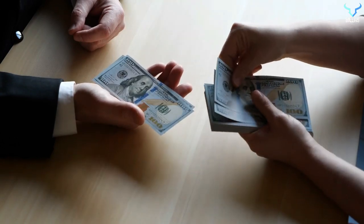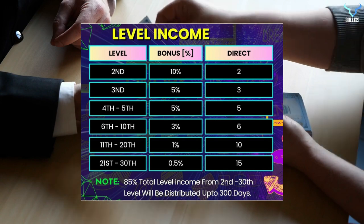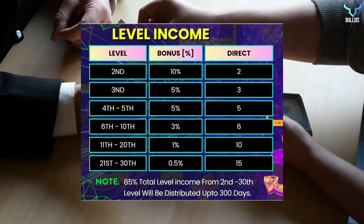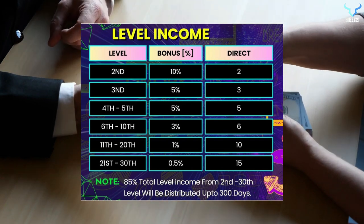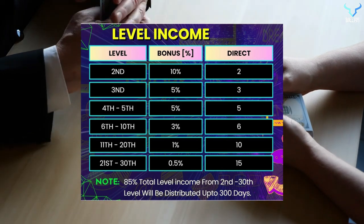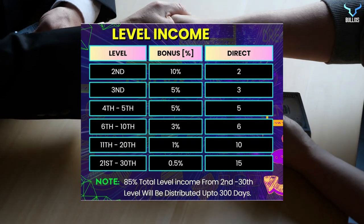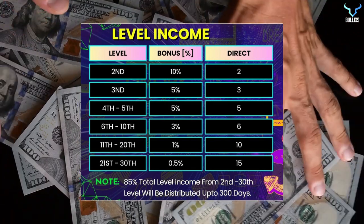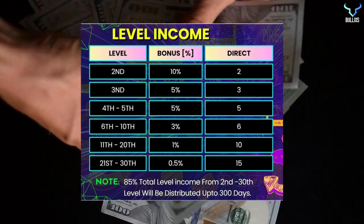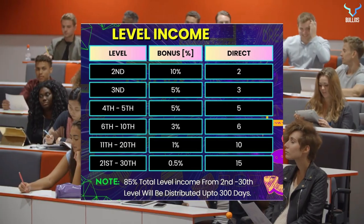Along with that, you also get level income. At the second level you get 10% and need to maintain two directs. For third level, 5% and three directs are compulsory. For fourth and fifth levels, it's 5% and five directs are needed. The 6th to 10th level offers 3% bonus and six directs are needed. The 11th to 12th level offers 1% bonus and 10 directs are needed. From 21st to 30th level, you get 0.5% bonus at each level and need to have 15 directs. 85% of total income from the 2nd to 30th level will be distributed up to 300 days.